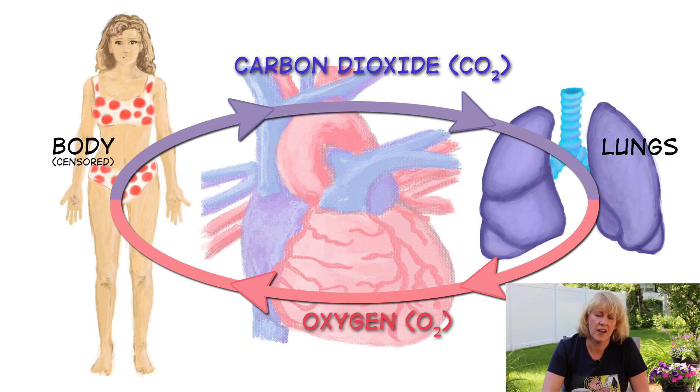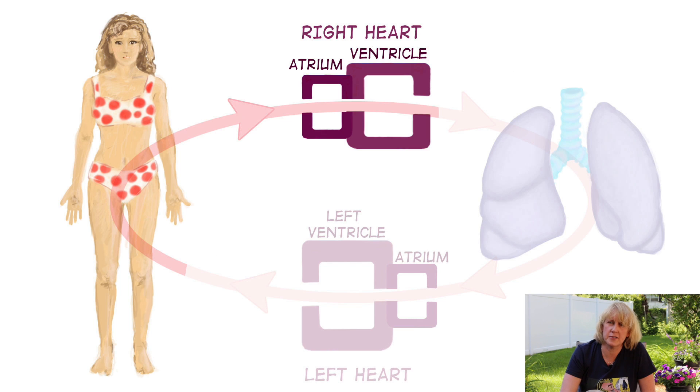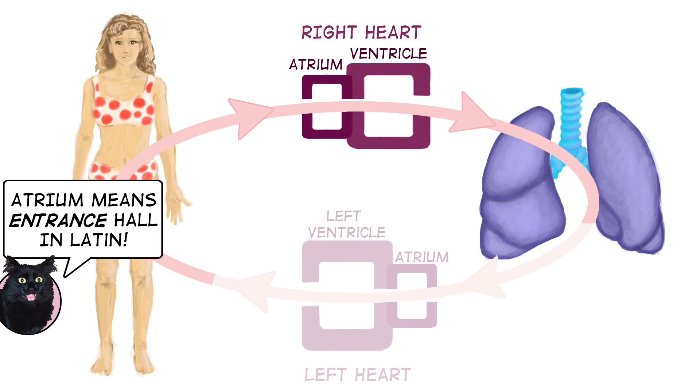Instead of having this one beautiful, efficient heart the size of your fist, where all the vessels and compartments are twisted around each other, it's easier to think of it as two pumps. The job of the heart is to pump blood — to transport oxygen from the lungs to the body, and the body makes carbon dioxide that's transported back to the lungs. So if we have blood that's already been used up from the body, it goes to the right heart: first the right atrium, then the right ventricle, and from there to the lungs.